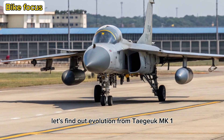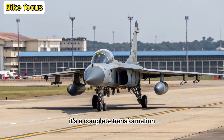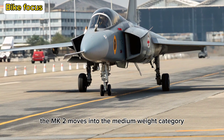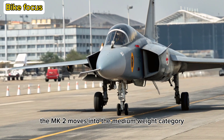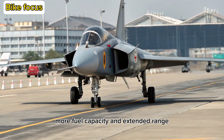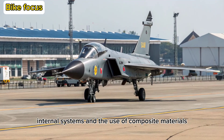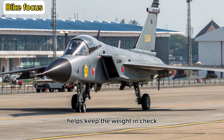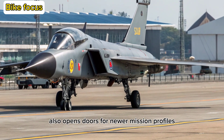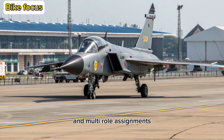Evolution from Tejas MK1: The Tejas MK2 is not just an upgrade — it's a complete transformation. While the MK1 was a successful lightweight fighter, the MK2 moves into the medium-weight category. This shift allows for a bigger payload, more fuel capacity, and extended range. The airframe has been stretched to accommodate more internal systems, and the use of composite materials helps keep the weight in check while enhancing stealth. The MK2's larger size also opens doors for newer mission profiles, allowing it to take on more complex and multi-role assignments.